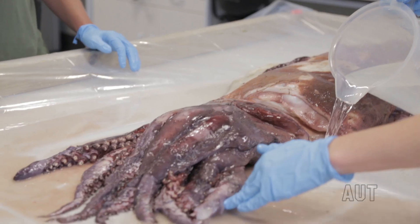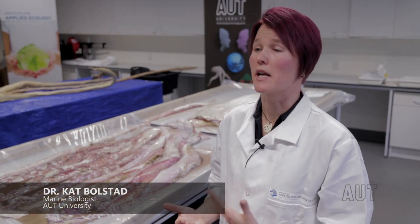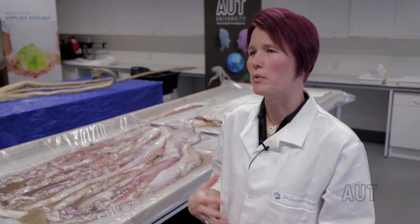We want to look in particular at some hard parts of the animal that might tell us a little bit about the animal's age, which is still very much an unknown for this species. No one really knows how long giant squids live, but they have a couple of structures in the body that have growth rings, like trees.